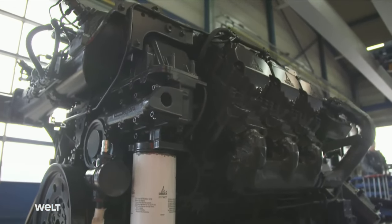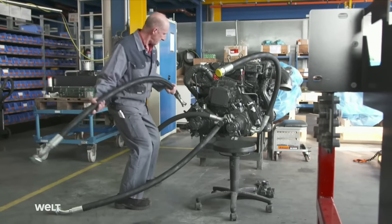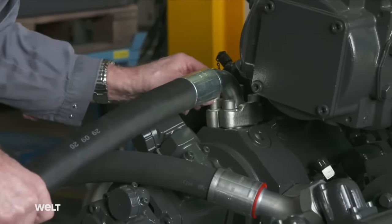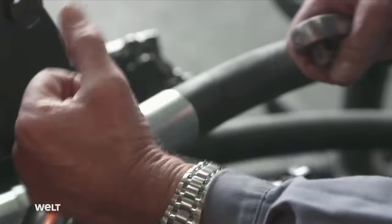The 530-horsepower power pack motor nears completion. The pumps for the drive system and the working hydraulics have already been installed, along with three of the enormous hydraulic hoses. Once the remaining hoses have been attached, the engine — which now weighs 1.6 tons — will be ready for installation.